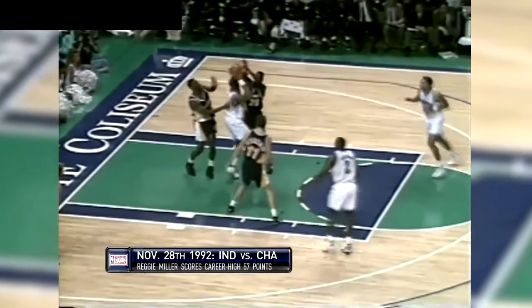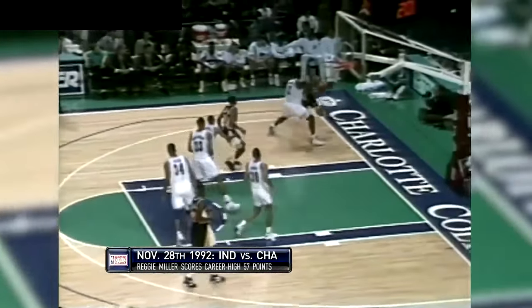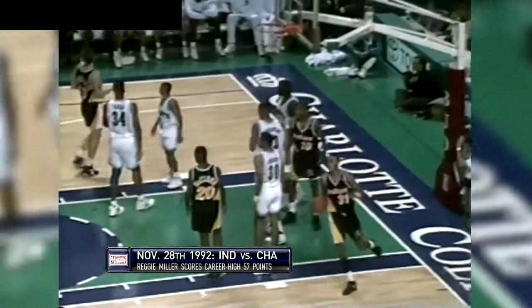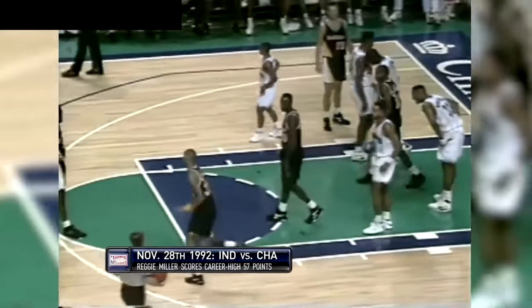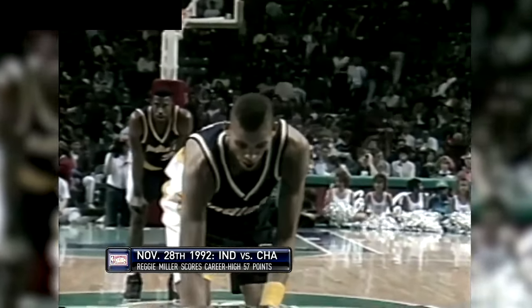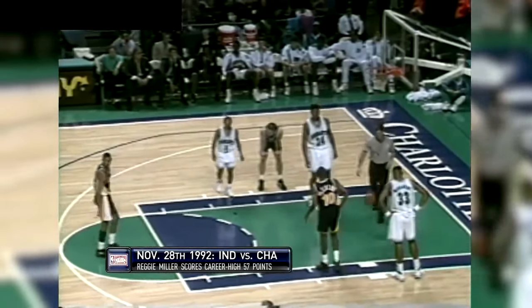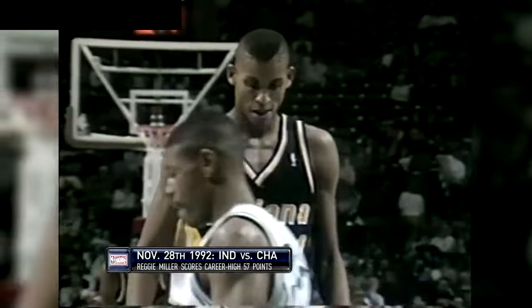He's only two short of the Pacers' record for points in the game — 52, set in 1980 by Billy Knight. Reggie Miller has hit now 52, and that ties the Pacers' all-time franchise record in the NBA for points in a game at 52.